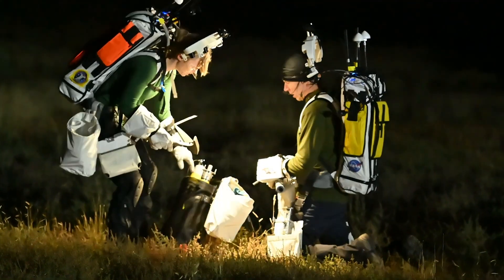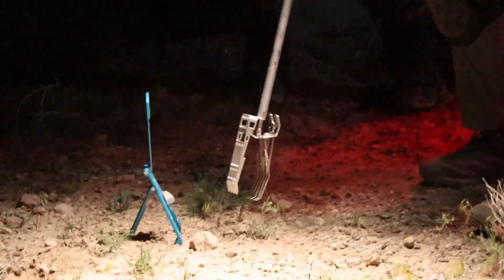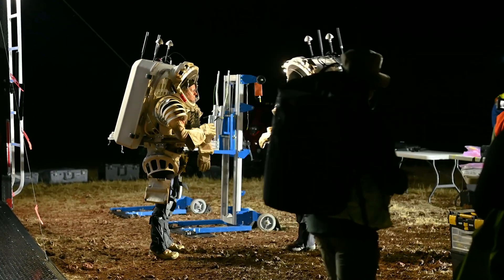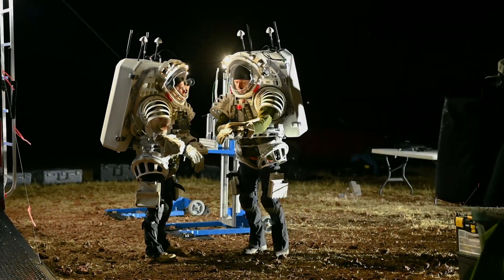I get to weigh in on the designs for geology tools that will get to be used on the surface of the moon. And being able to help those engineers design those tools is really a beautiful thing.